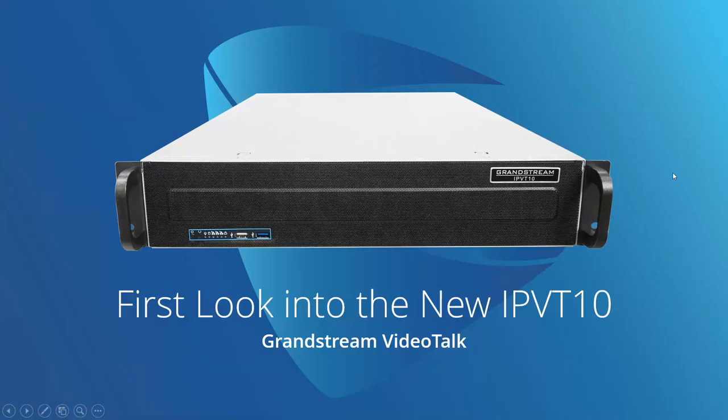We're taking a first look into the new IPVT10. It's our enterprise video conferencing server. It is our newest device here. Grandstream Networks are pretty excited about it. We have a lot of stuff to cover in this presentation, so let's go ahead and just get going with it.